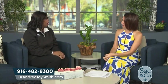People are watching and wondering if this is the right step for them. The next step is to call my office. My number is 916-482-8300. My staff is there and they will take your call and set up a consultation. You can also find me on the internet, on Instagram and Twitter at Dr. Andrea Smith, and my Facebook page is Dr. Andrea Joy Smith Family Dentistry. I'll be happy to help you.